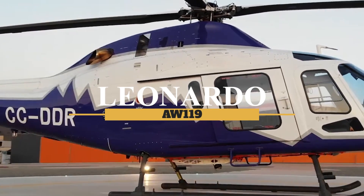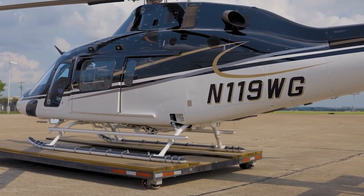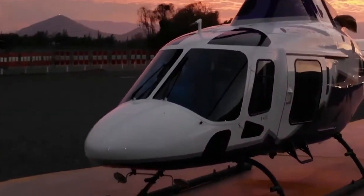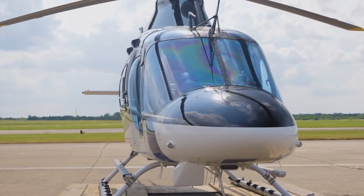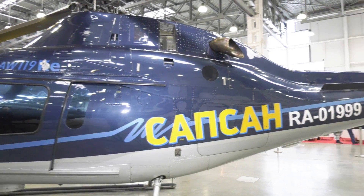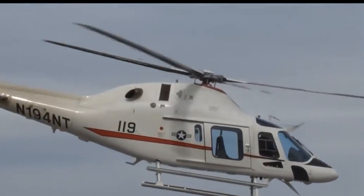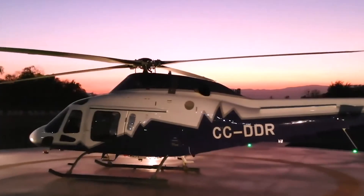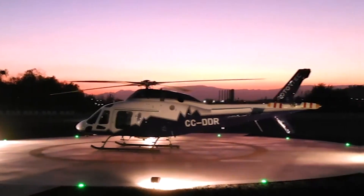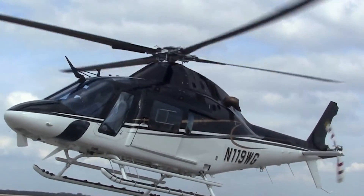This is the Leonardo AW119, an aircraft that established a new standard in the rotorcraft industry when it became the first single-engine helicopter in decades to fully meet current FAA IFR requirements. The AW119 is an ideal IFR entry point for those seeking the highest levels of safety and performance while retaining the economics of single-engine operations. The design was conceptualized in the late 90s as a derivative of the successful twin-engine AW109, with the intention to create a single-engine variant that maintained many of the performance characteristics and luxurious appeal of the AW109 but at a lower operational and maintenance cost.